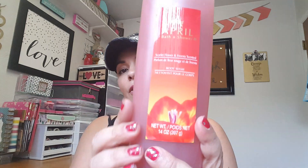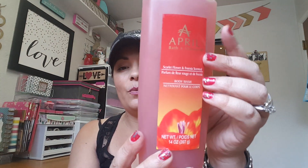I also picked up some body wash which is the April one. These are I believe 14 ounces and it smells pretty well. I'm not sure if I've used this before so we're going to go ahead and give that a try.